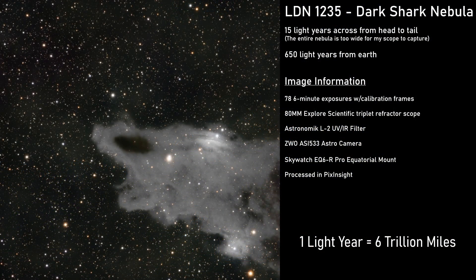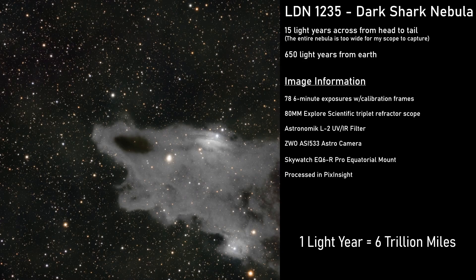The gratifying feeling of seeing these deep space objects and knowing that you captured them in your own backyard — that's the beauty of amateur astronomy. No matter your setup, the universe is out there waiting for you to explore it.